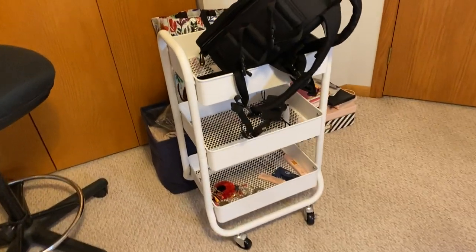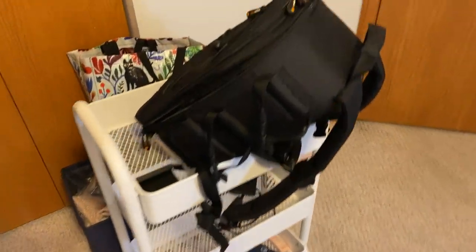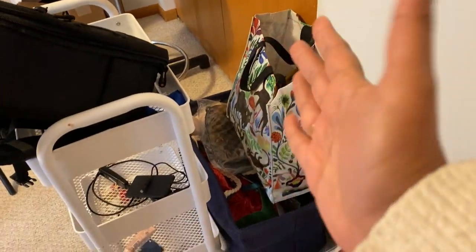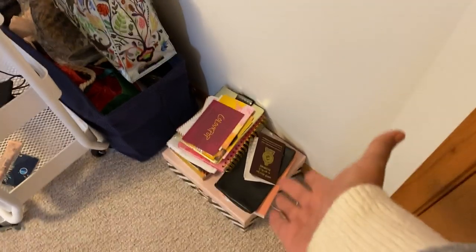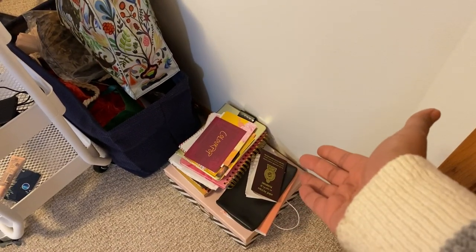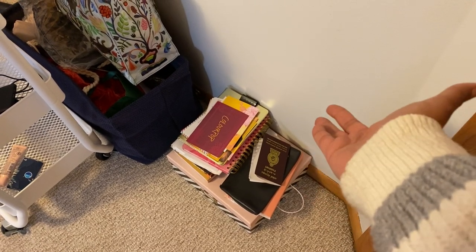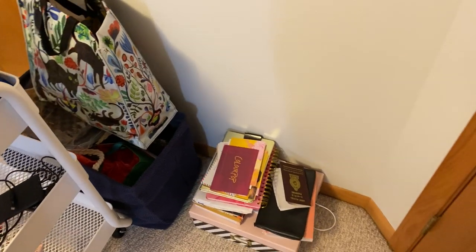Last but not least, I bought this cart from Target but I don't really use it as much as I thought I would. This is a camera bag I never use. These are Christmas gifts that need to get figured out. And this pile has been sitting here since I got those IKEA shelves because it needs to get organized — my passport is just sitting right there like it's nobody's business.